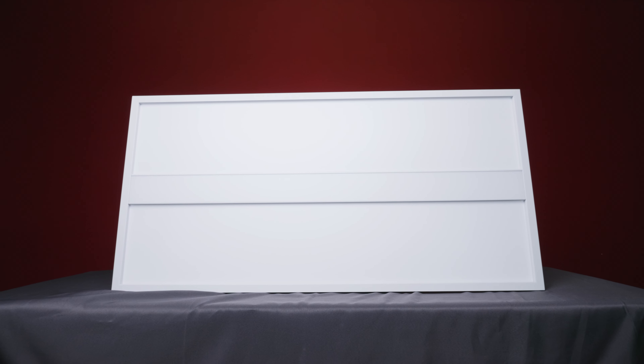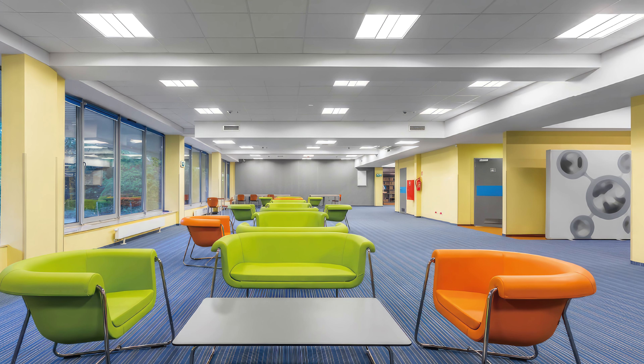The LED Panel Troffer Fixture takes up minimal room, while its high-end sleek design adds to the overall quality of the space. The aesthetically pleasing look brings a crisp, modern appeal that simply can't be replicated by other products.